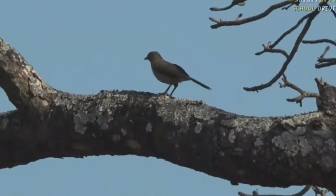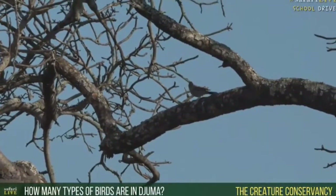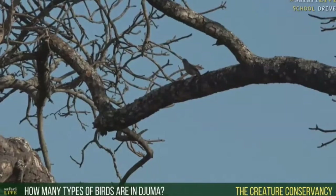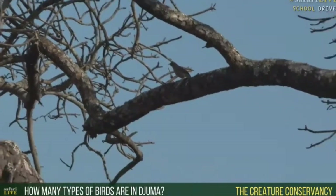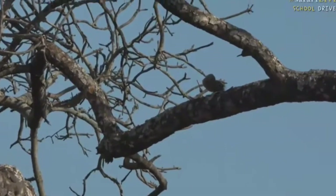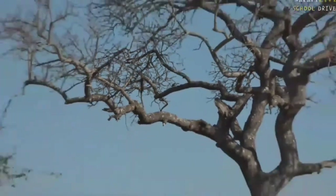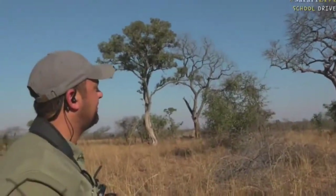A few hornbills too. Now the Creature Conservancy School wanted to know how many birds we have in this Juma area. There are a lot of bird species around the greater Kruger, and especially this area — I think the number is just over 200 birds that we get specifically here. But it does change and vary depending on the time of year. In summer we get a lot of migratory bird species — birds that come down to South Africa or Southern Africa for the summer for breeding purposes.